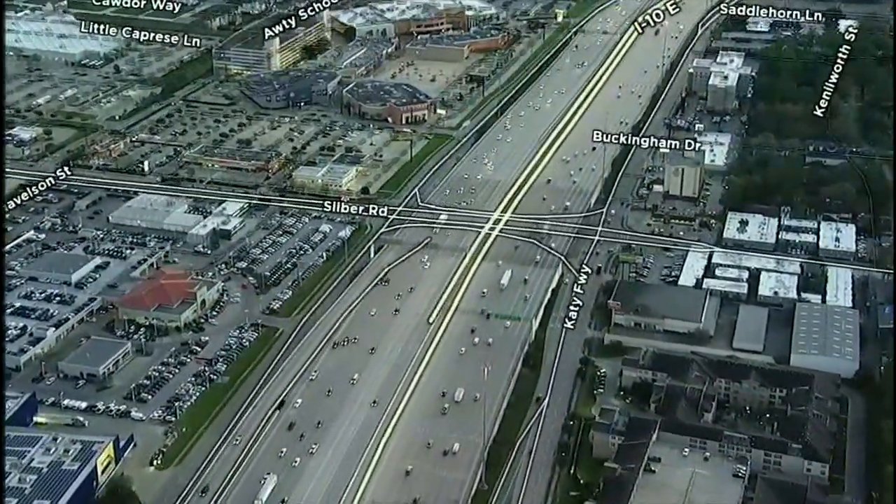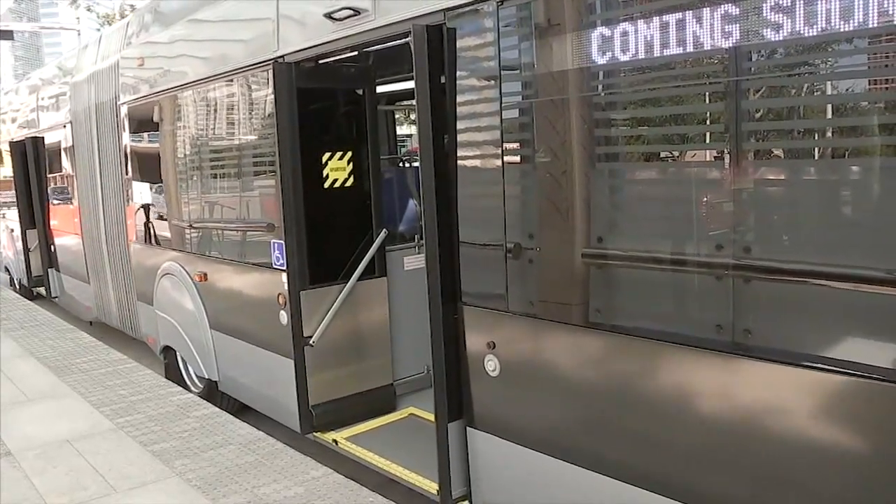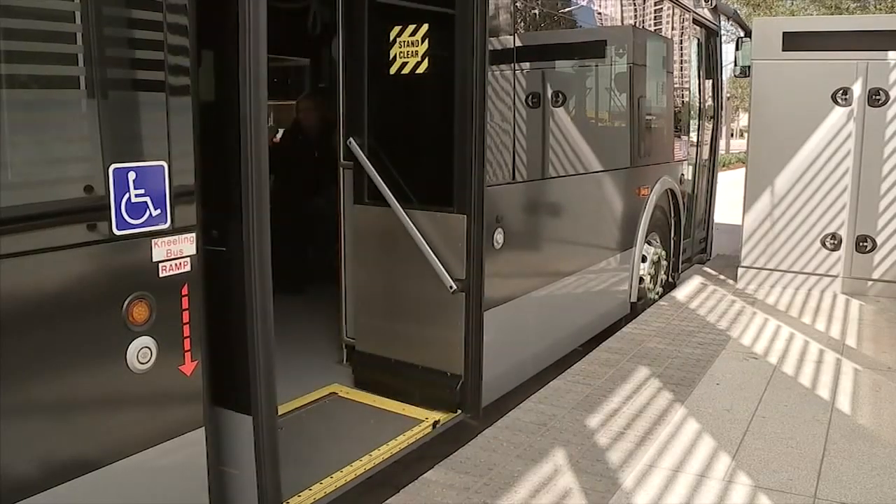Those buses will eventually connect riders from the brand-new Northwest Transit Center to the Galleria area. And unlike regular buses, they'll stop at brand-new platforms where you pay before you board. When you get here, you do your business, you pay your fare. You're in a nice lighted platform, and there are security cameras here for added security. And when the bus pulls up, you get on and you go where you need to go.